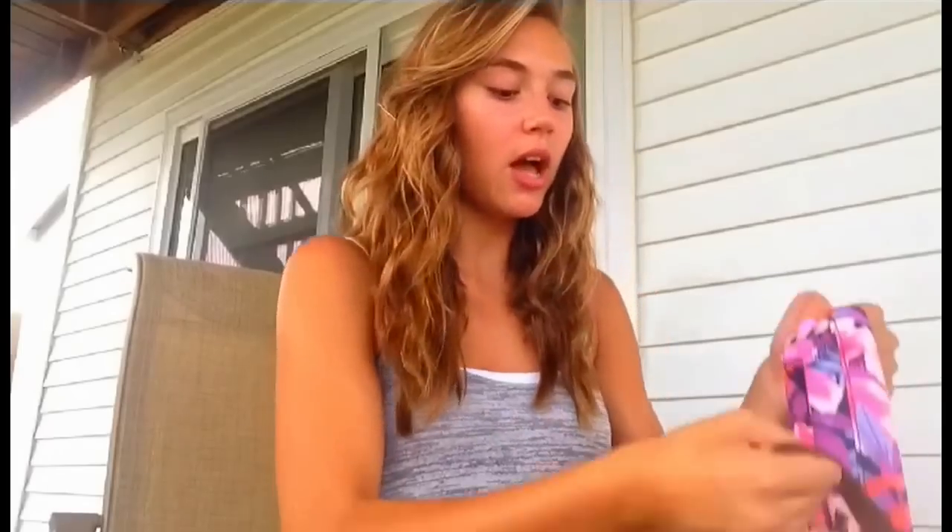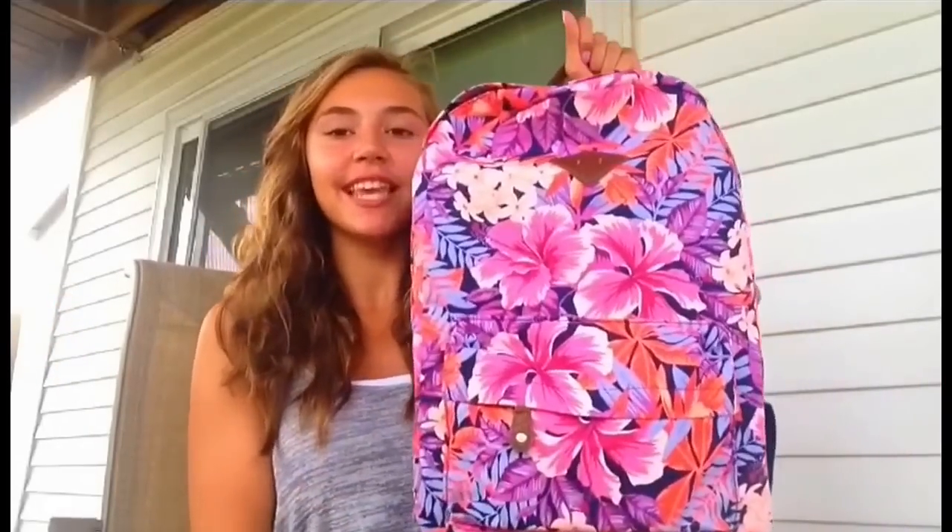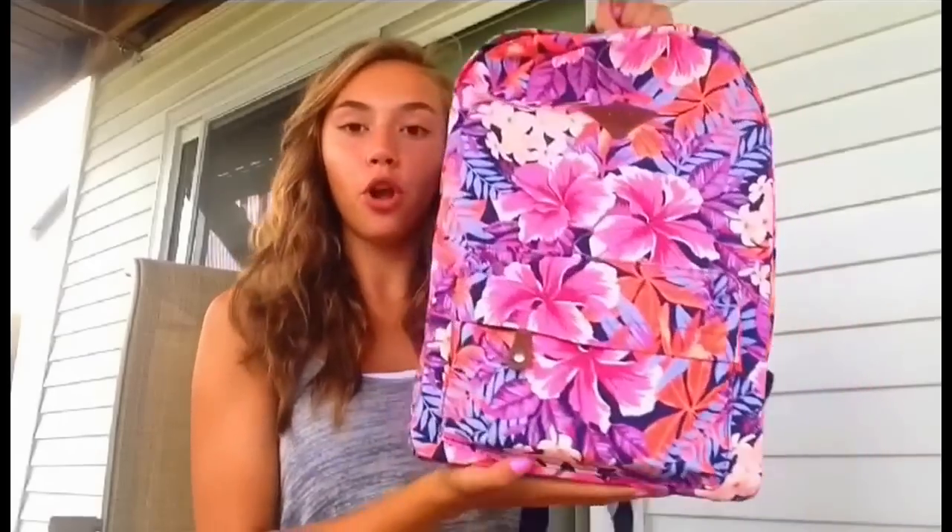Then I went to Aeropostale and got a backpack. I always get Jansport bags but I have so many, so I thought it was time for a change. I got this one for $30 — it has an almost Hawaiian floral print that's really colorful. I forgot the brand name with the leather diamond logo, but it has a front pocket and a big main pocket just like a Jansport. I think it's really cute and I'm excited to wear it to school.